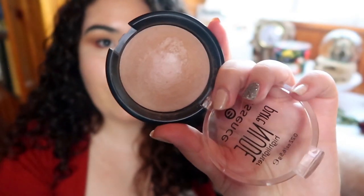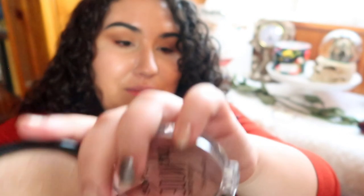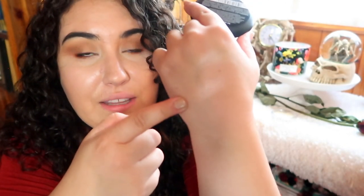My next favorite highlighter, which is pretty infamous around YouTube, is the Essence Pure Nude highlighter. It is a very subtle highlighter that still packs a big punch. It doesn't look like a whole lot in the pan or even in a swatch — it looks very, very subtle with like a pinky undertone to it.